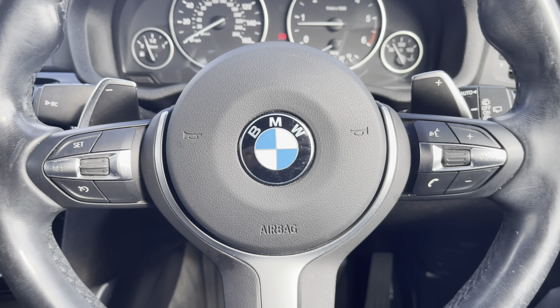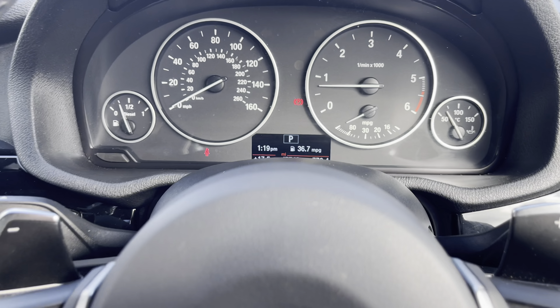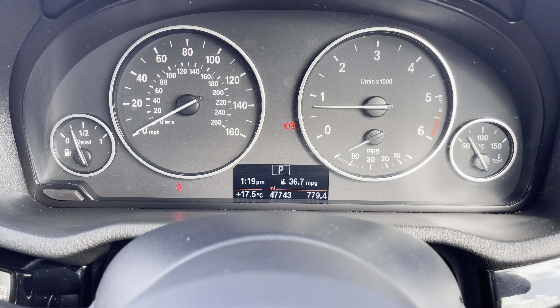The driver will also get to enjoy this fantastic leather-trimmed three-spoke design multifunctional steering wheel, as well as this fully functional semi-digital cockpit.